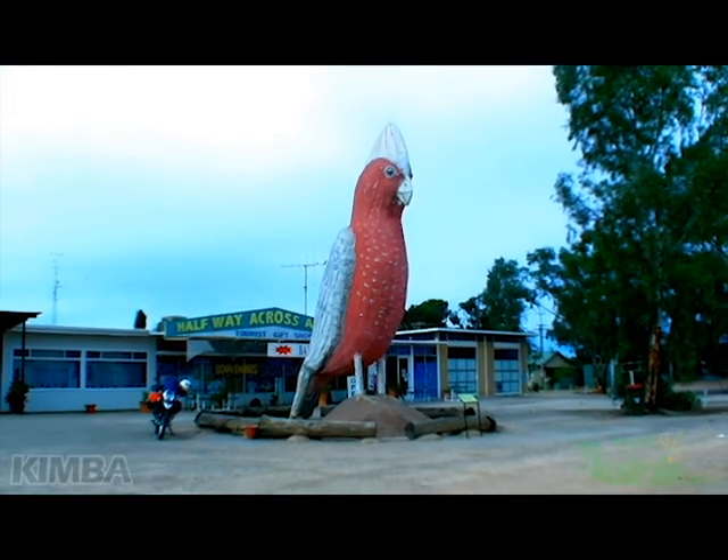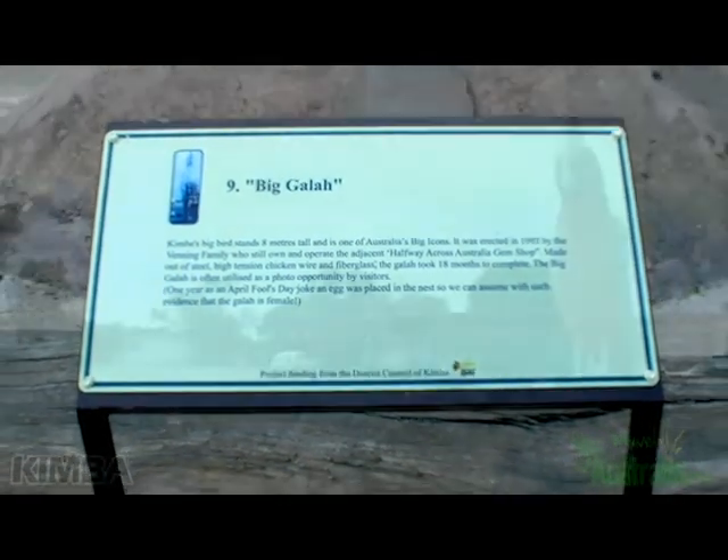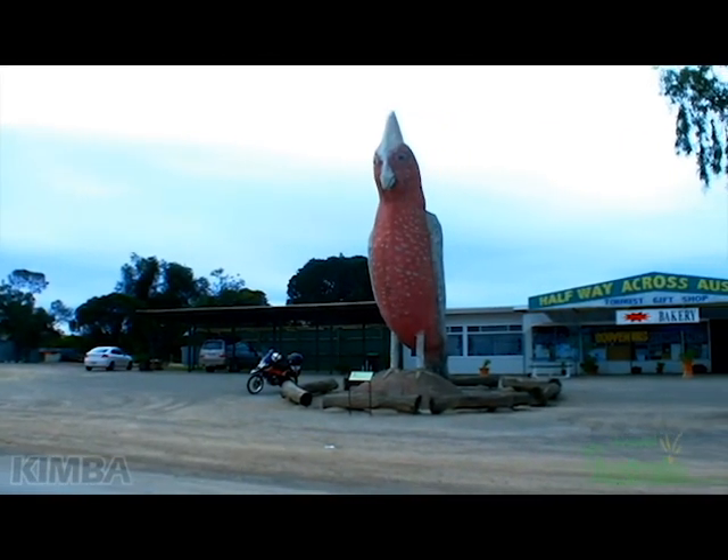Standing at more than 8 metres tall is Kimba's Big Galah, which has become something of an icon for this outback regional town, keeping watch over the halfway-across-Australia Gem Shop.